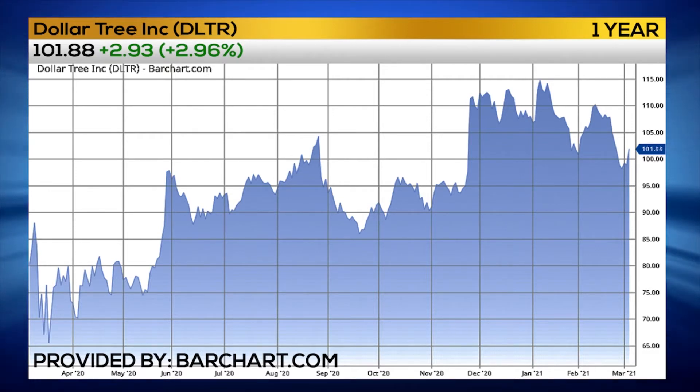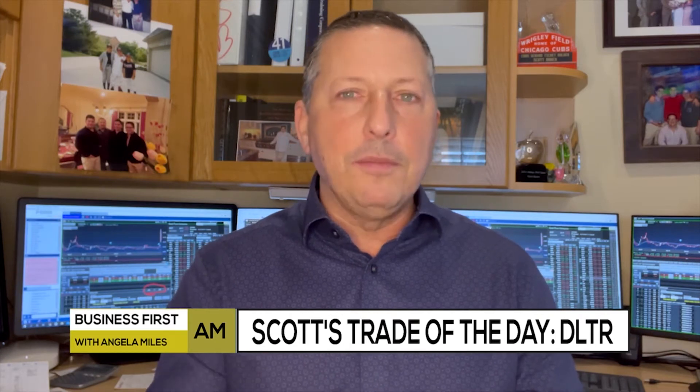From a technical standpoint, this stock really hung in there and is looking very strong to the upside. From a fundamental standpoint, with Dollar Tree stores being very much on the brick-and-mortar side of the retail landscape, the potential with the reopening and vaccine rollout is really good. I'm very optimistic for Dollar Tree.